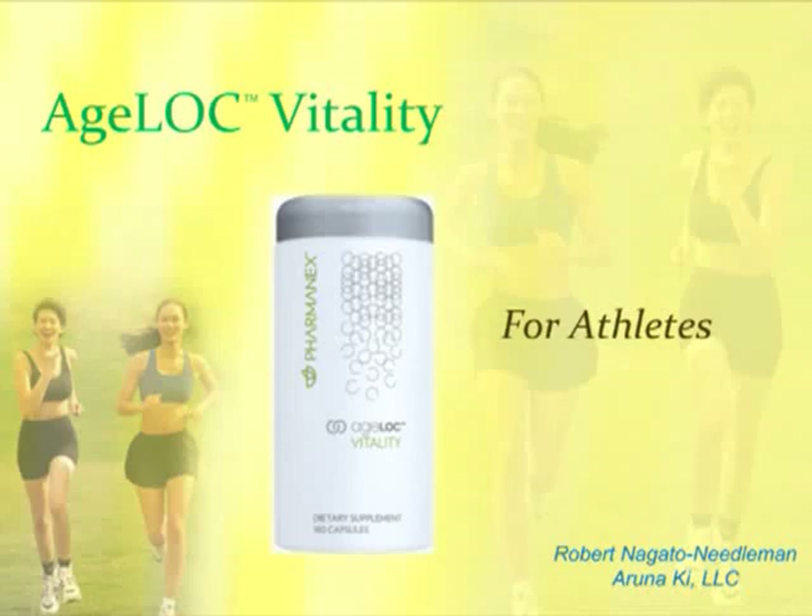I'm going to give you today a brief overview of a groundbreaking new technology called AgeLock Vitality and the dramatic benefits this Vitality product has for athletes.